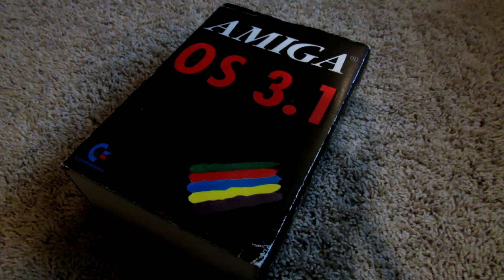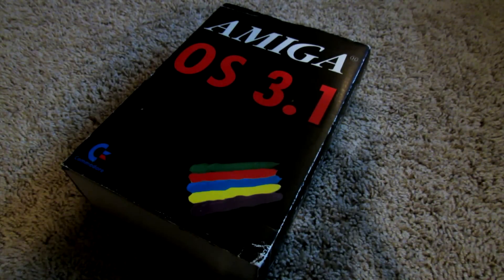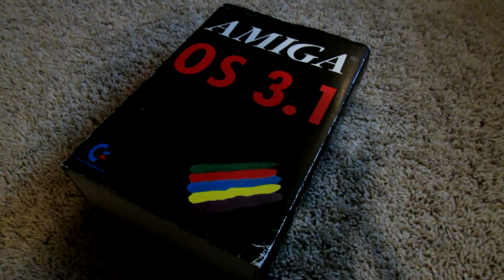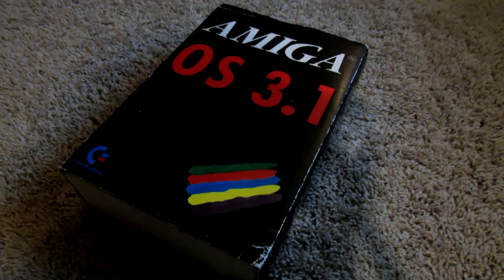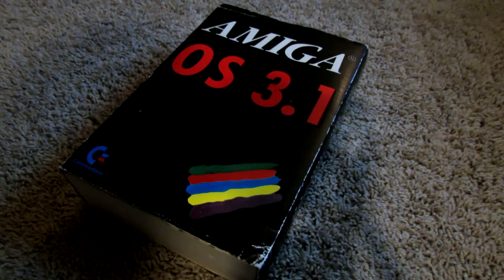Hey, what's going on YouTube? Back again with another video. So today I thought I'd show you something that's probably a little bit interesting to Amiga fans out there. What I've got in front of me here is an original OS 3.1 boxed version of the operating system, and I'm basically going to do an unboxing and show you what is included inside.